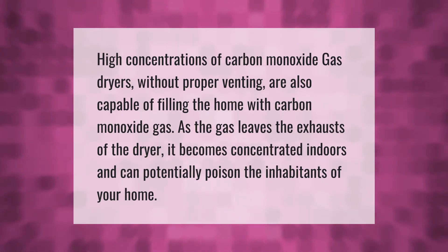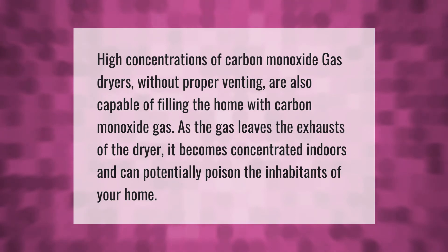High concentrations of carbon monoxide are another concern. Gas dryers without proper venting are capable of filling the home with carbon monoxide gas. As the gas leaves the exhaust of the dryer, it becomes concentrated indoors and can potentially poison the inhabitants of your home.